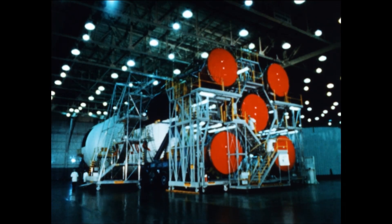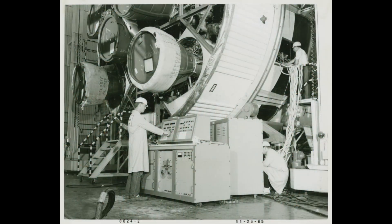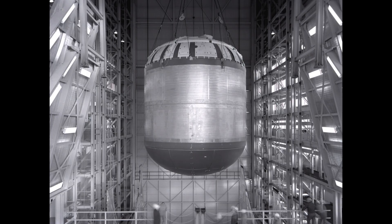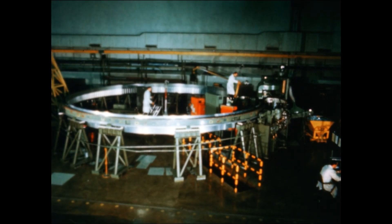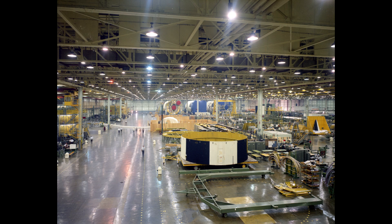NASA brought in Boeing as prime contractor for the S-1C and Douglas Aircraft for the S-4B, Saturn's third stage. Michoud became their cathedral of metal. The first task: modify the plant itself. Floors were reinforced to carry the weight of massive tooling. Vertical assembly towers, nearly 50 meters tall, were installed to stack the barrel sections. Automatic welding machines, the largest of their kind, were designed specifically for Saturn. By 1964, Michoud was producing the largest welded aluminum structures in the world.